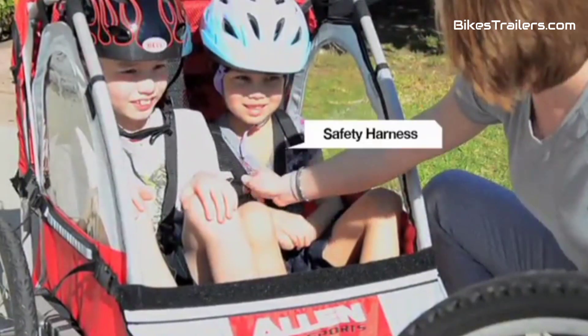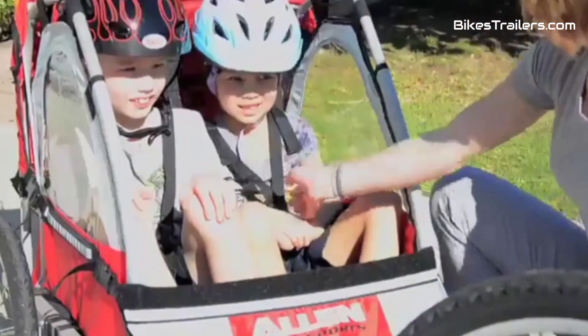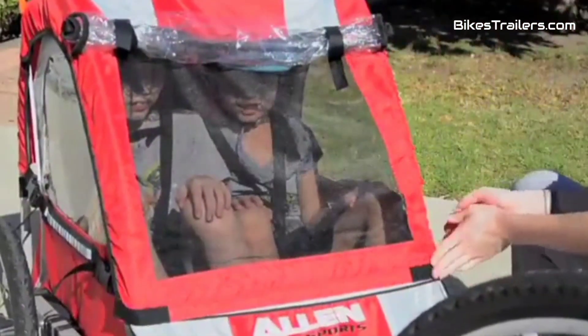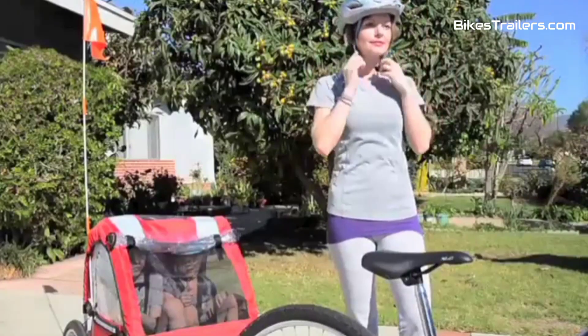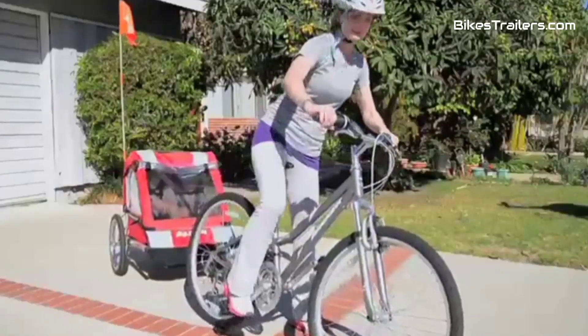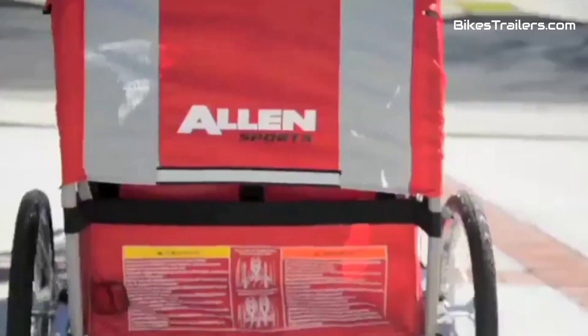Quick assembly and folding for storage make it highly practical. For families seeking a budget-friendly, no-frills option without compromising on safety and basic functionality, the Allen Sports Steel Trailer is a solid, cost-effective choice for delightful biking adventures with your baby.